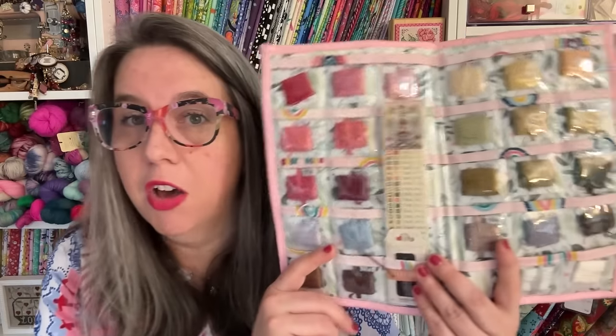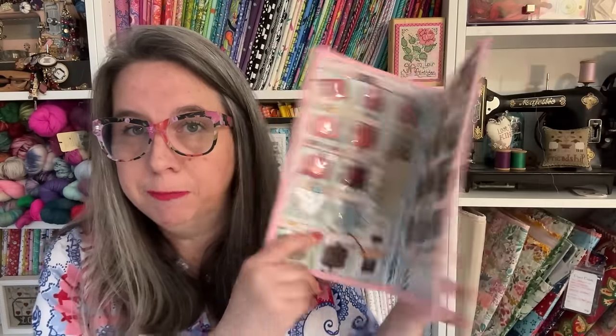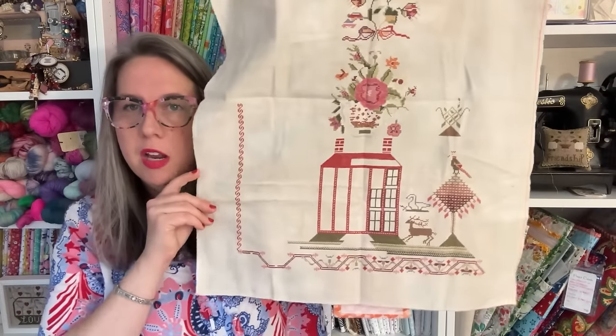I'm using all the called-for DMCs in my floss keeper, which slides right in the back of my project keeper — I love being organized. I pulled out Miss Lucy for two nights, mainly fill-in work or easy stitch-without-chart work. I'll show you what I've worked on.